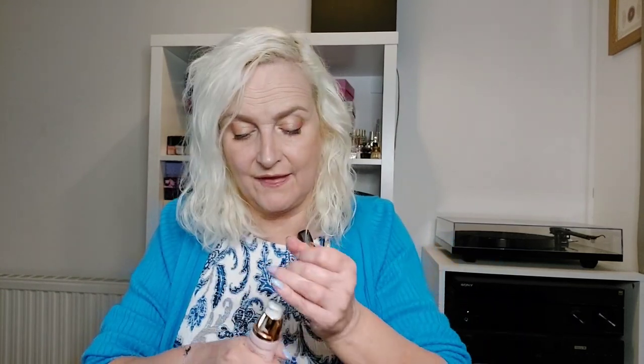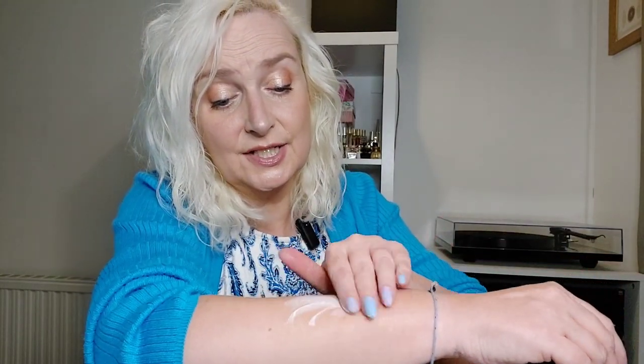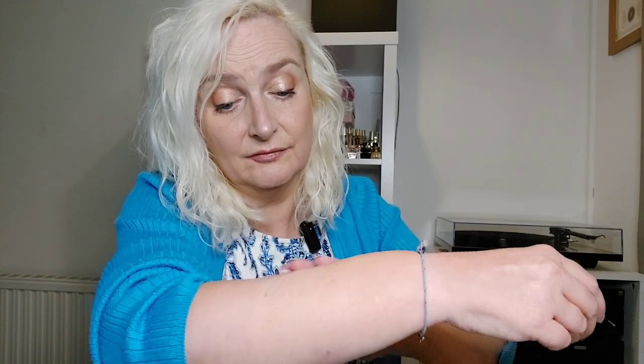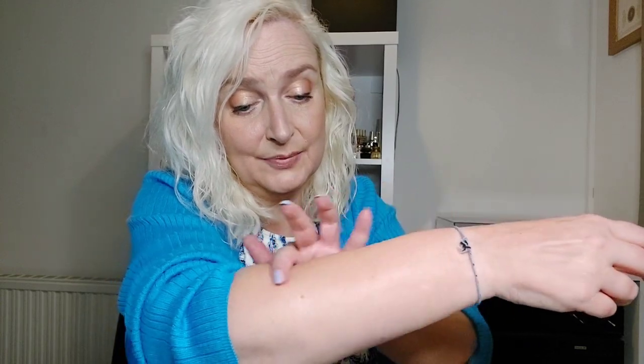I'm going to put it on one side so you can see how it looks. This one actually contains hyaluronic acid as well, which makes it a lovely product to use. It blends in beautifully, there's not really a smell to it, but it felt gorgeous going on my skin. As you can see, there is a kind of glow to it. I have got it on today under my makeup.